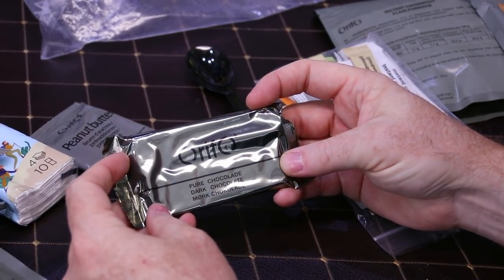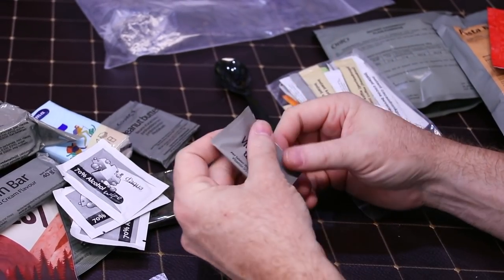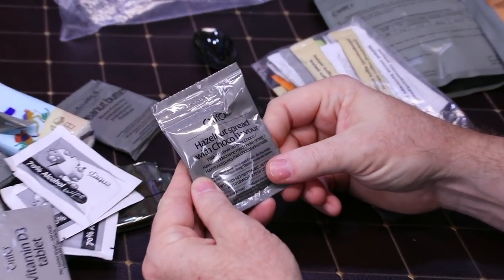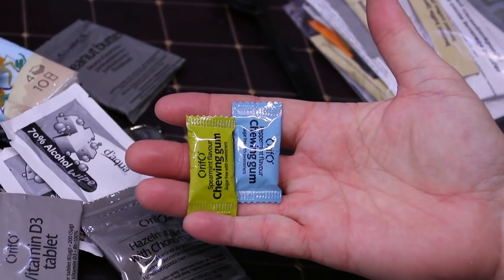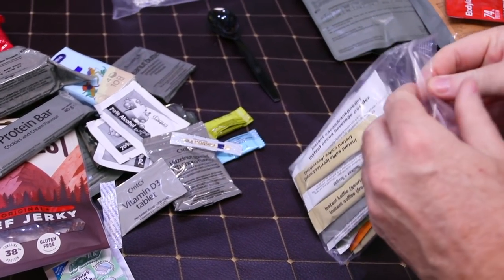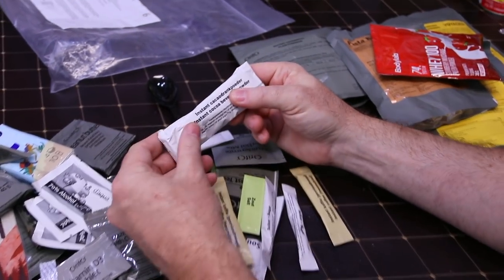We have chocolate, or 'chocolade,' three moist towelettes, a vitamin D3 tablet — interesting, this one's kind of a healthier ration. Hazelnut spread with chocolate flavor, two packs of chewing gum, two toothpicks, and a whole lot of coffee, salt, and pepper.